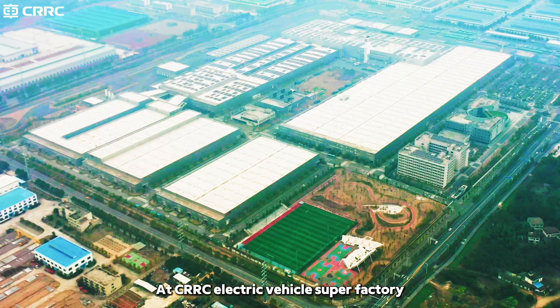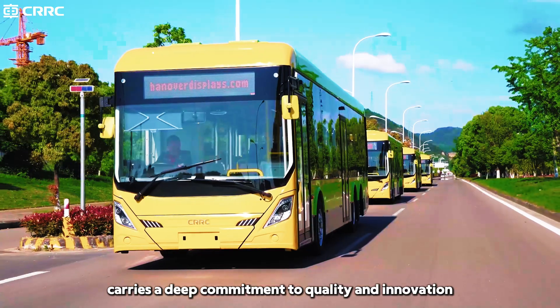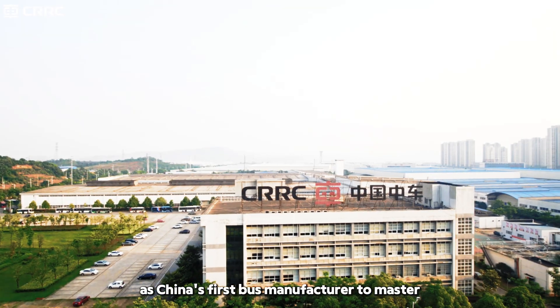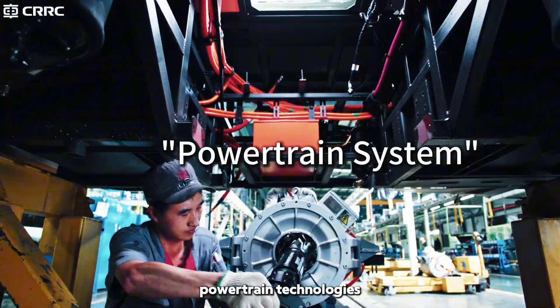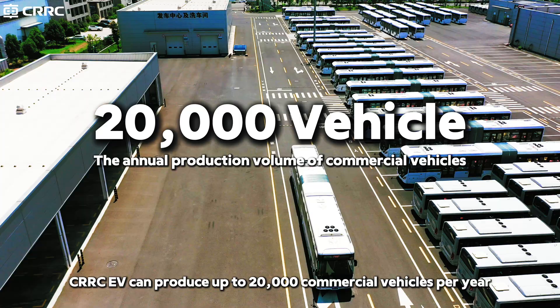At CRRC Electric Vehicle Super Factory, every bus that takes to the streets carries a deep commitment to quality and innovation. As China's first bus manufacturer to master pure electric, plug-in hybrid, fuel cell, and powertrain technologies, CRRC EV can produce up to 20,000 commercial vehicles per year.